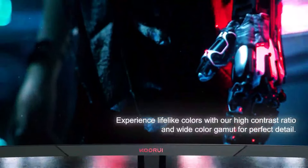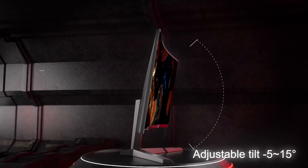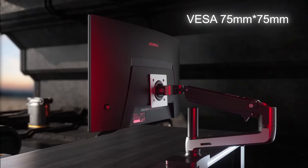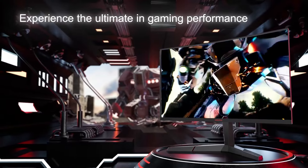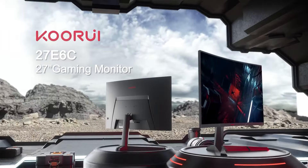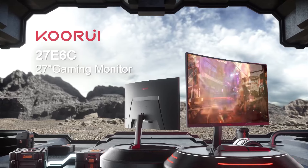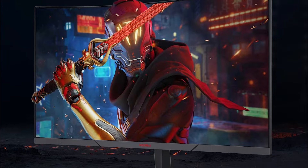The sleek, frameless design and adjustable stand make it a stylish addition to any gaming setup, offering height, tilt, and swivel adjustments for ergonomic comfort. The monitor also features multiple connectivity options, including HDMI and DisplayPort, making it versatile for various devices. It boasts a 3000:1 contrast ratio, which enhances the depth and detail of images, giving you a vivid and lifelike visual experience. Despite its large screen and advanced features, the Koorui 27E6QC remains budget-friendly, providing excellent value for gamers looking to upgrade to a larger curved screen without sacrificing speed or clarity.